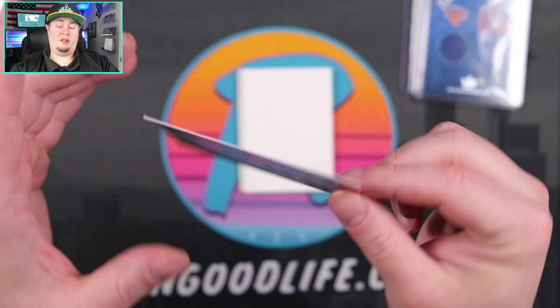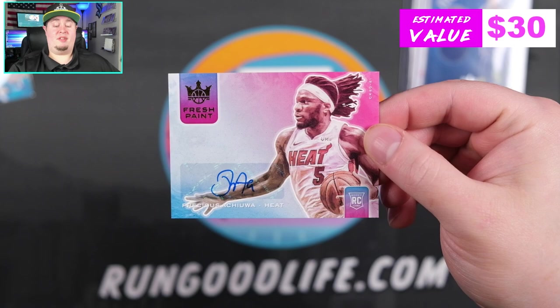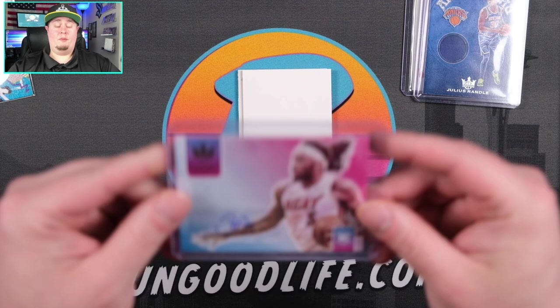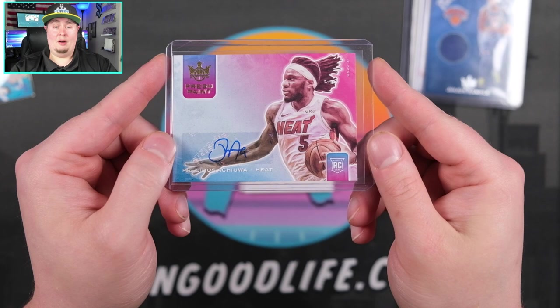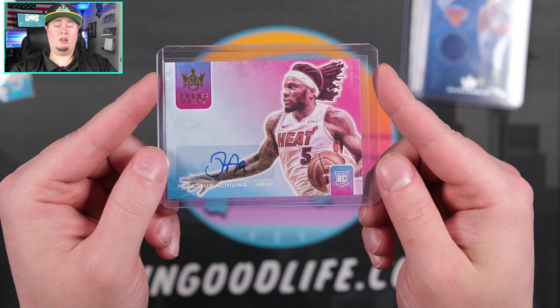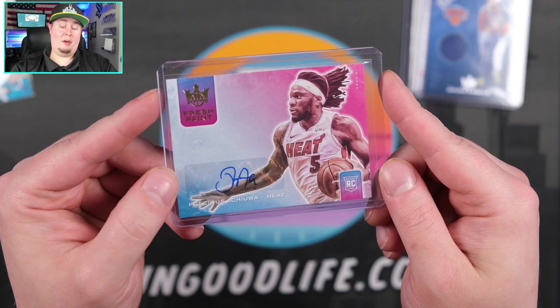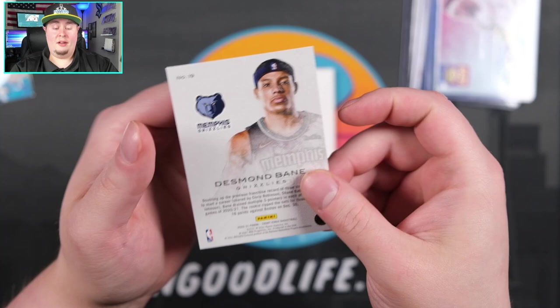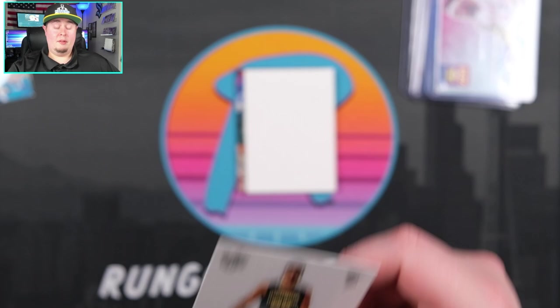Next card out — I think this is going to be our auto — and it is going to be Precious, numbered to 149. I'll take that. The Heat were bounced out of the playoffs in unceremonious fashion by the Bucks, and I did not expect a sweep. The Heat looked like a totally different team than what we saw in the bubble. I don't know what's going on with Tyler Hero — I'm kind of worried about that kid. Precious to 149 is going to be our auto. Next card out is Works in Progress — Desmond Bane — just going to be a base, but I'll definitely take that.